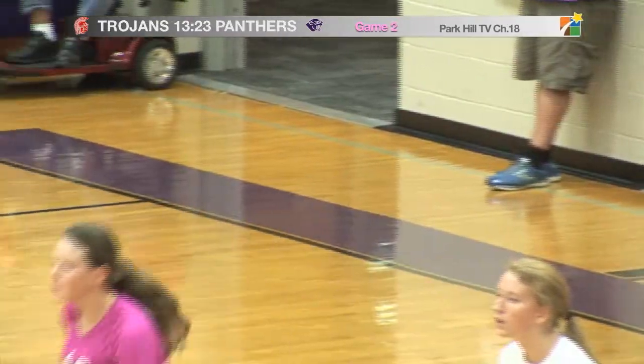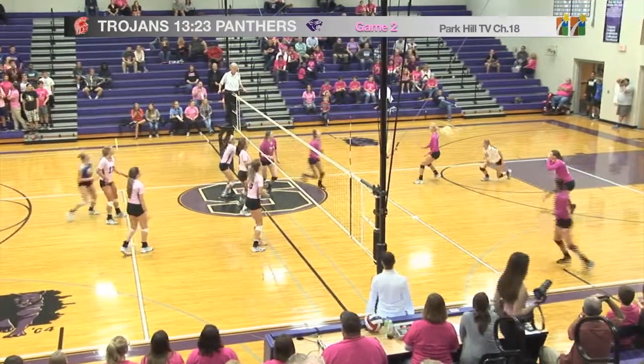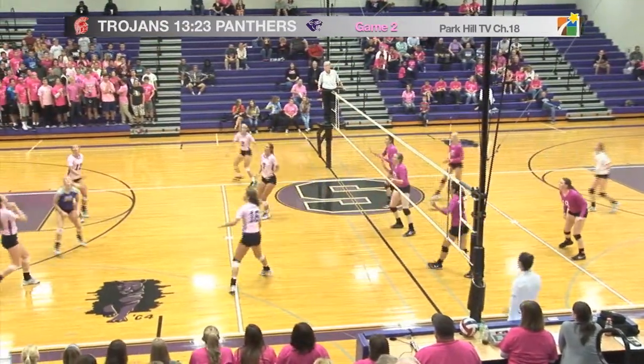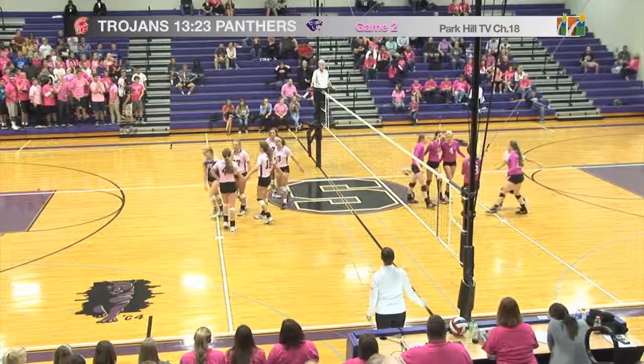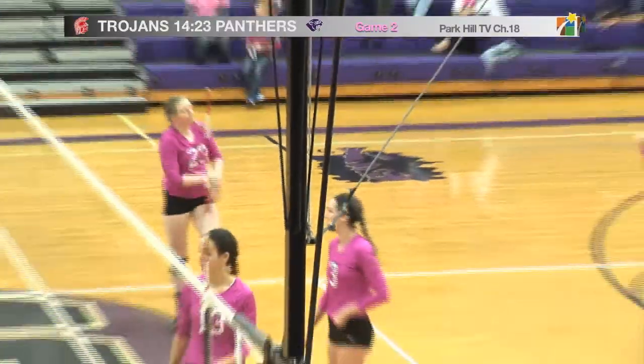Number 19, Kate Safford turns it over for the Trojans. Sets it up for a spike by Bree Bartosch. Saved by Park Hill — awesome diving save. Number 3, Gabby Sweeney sends it over. Park Hill South now setting it up, but the other player hit it too soft, and the ball does hit into the net. 23 to 14.